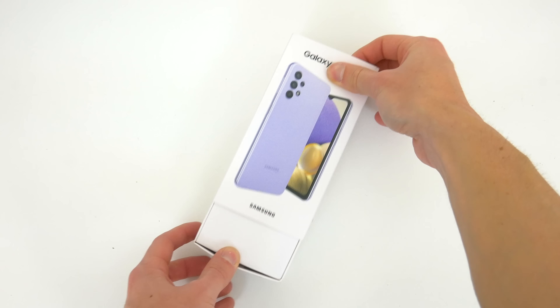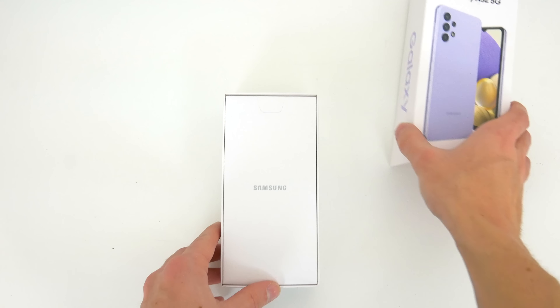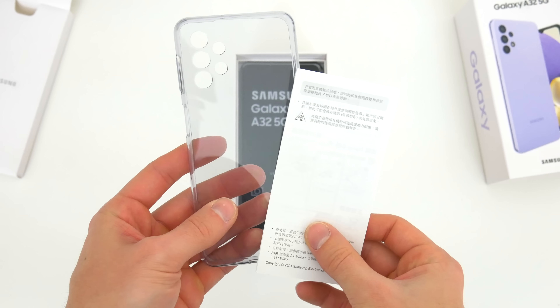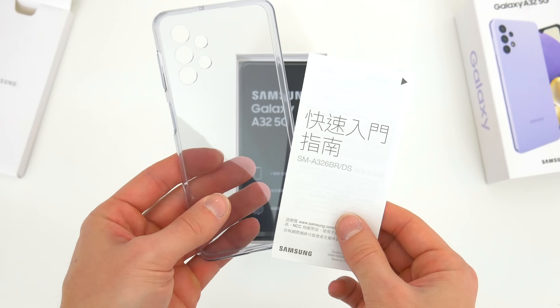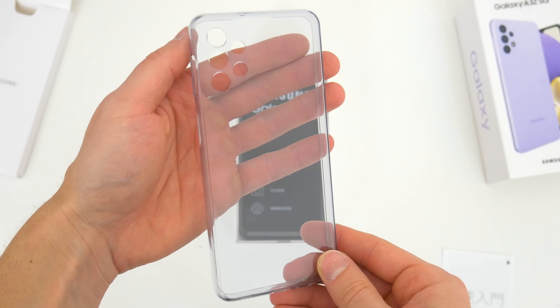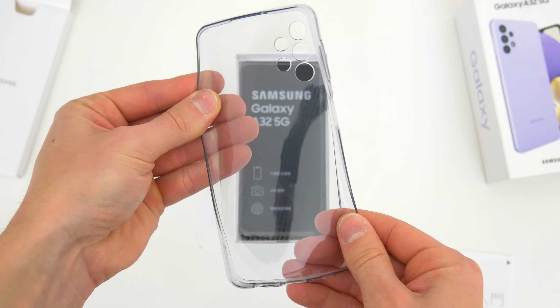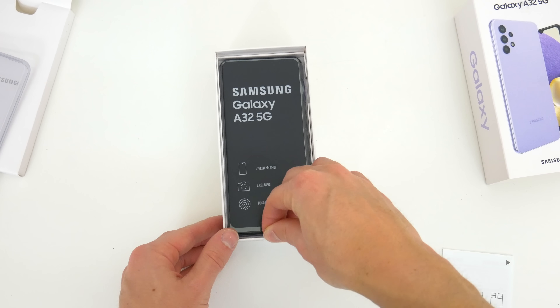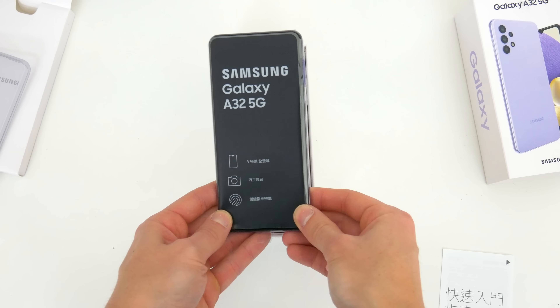Sliding off the sleeve, the first thing we get is the usual little packet stamped with the Samsung logo on the front. Inside there's a booklet of instructions as well as a clear rubber case to protect your new phone. Nothing special here — it's pretty much the same slim flexible case that other A-series phones have had, but it's still nice Samsung decided to include one.